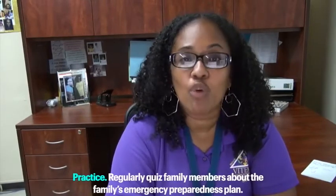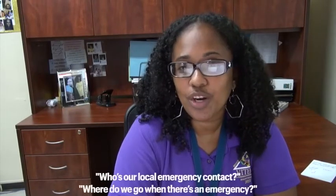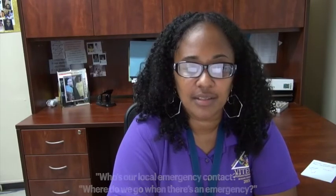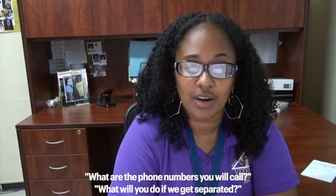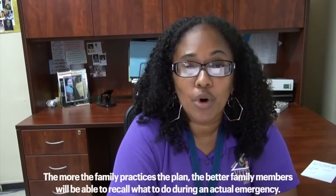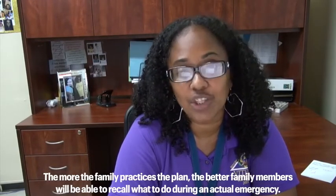Practice. Regularly quiz family members about the family emergency preparedness plan. Make it a game for younger children: Who's our local emergency contact? Where do we go when there's an emergency? Who's responsible for watching the dog? What is our address? What are the phone numbers you will call? What will you do if we get separated? Where is the emergency kit stored and what is in it? The more the family practices the plan, the better family members will be able to recall what to do during an actual emergency.